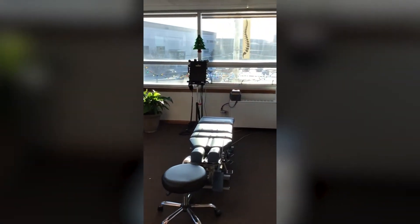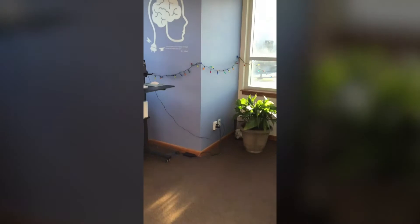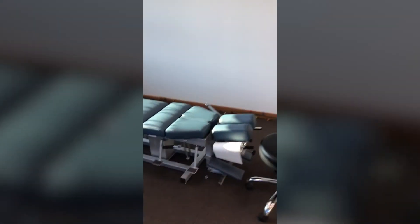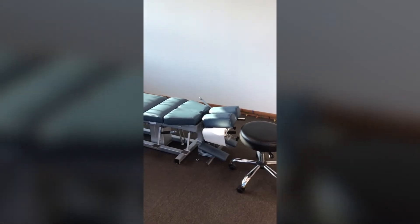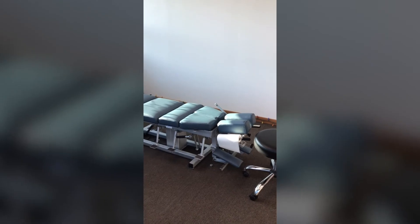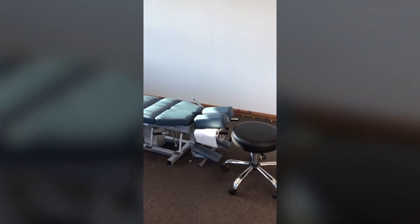Over here we've got the chiropractic adjusting table — this is where all the healing takes place. The adjustments are the most important things that I do in the office. It helps people relieve their pain and restore their health. It takes many adjustments for a patient's health to get back as close to normal as it should be, but this is where we do the adjustments.